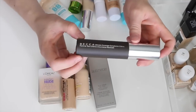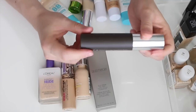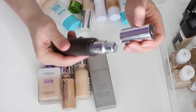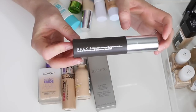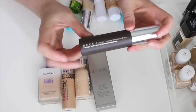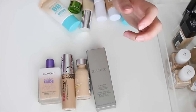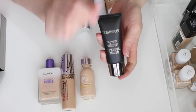This is the Becca Ultimate Coverage Complexion Cream Foundation in the color Shell. It's a really good full-coverage foundation. I don't wear it that often, but I definitely need to pull it out and give it some love. It's very pricey and I think it's worth keeping — I did a full review on it which I'll link below.